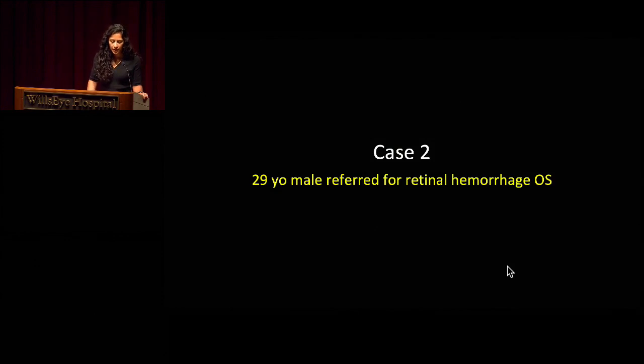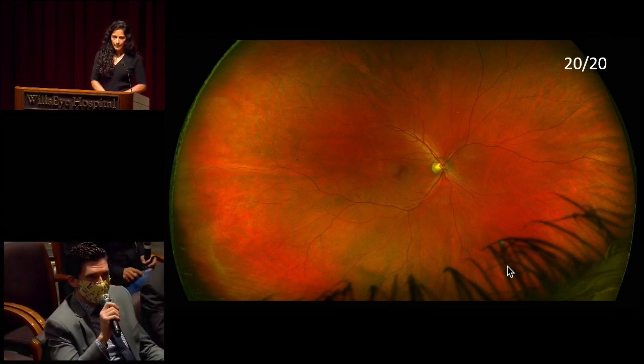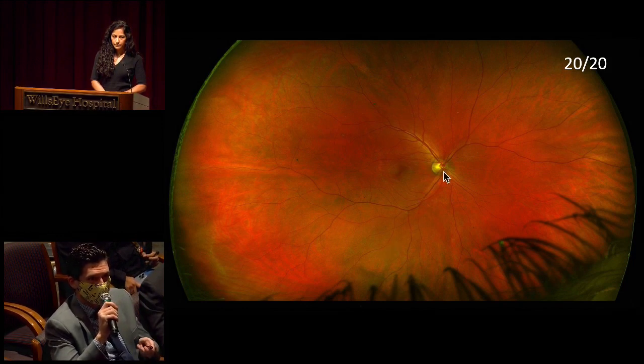Now we have case number two. Our second case is a 29-year-old male who was referred for a retinal hemorrhage in his left eye. Dr. Light, would you mind walking us through these images? This is a pseudocolor wide field image of the right eye. Visual acuity is good — 20/20. The media looks clear. The disc margins look nice and sharp, with a normal physiologic cup-to-disc ratio. The vasculature is of normal course and caliber, with good perfusion even out to the far periphery. The macula is without lesions and the periphery as well without hemorrhages, lesions, or pigmentary changes.